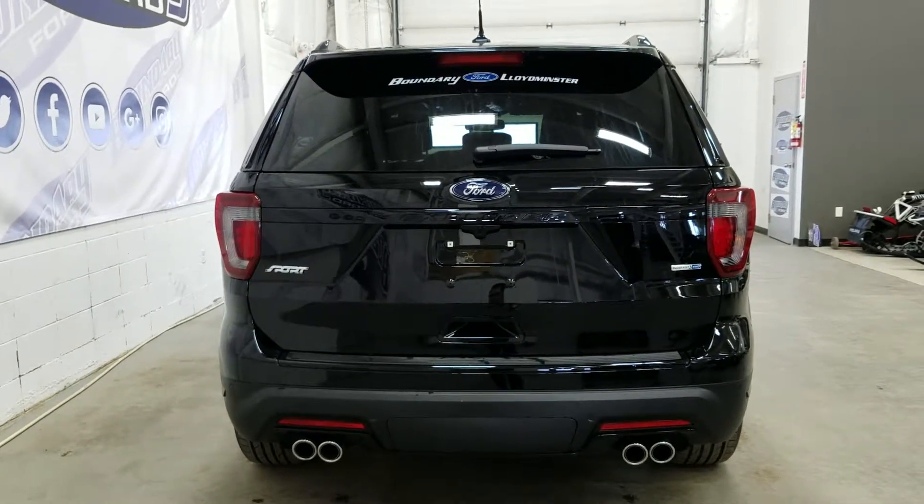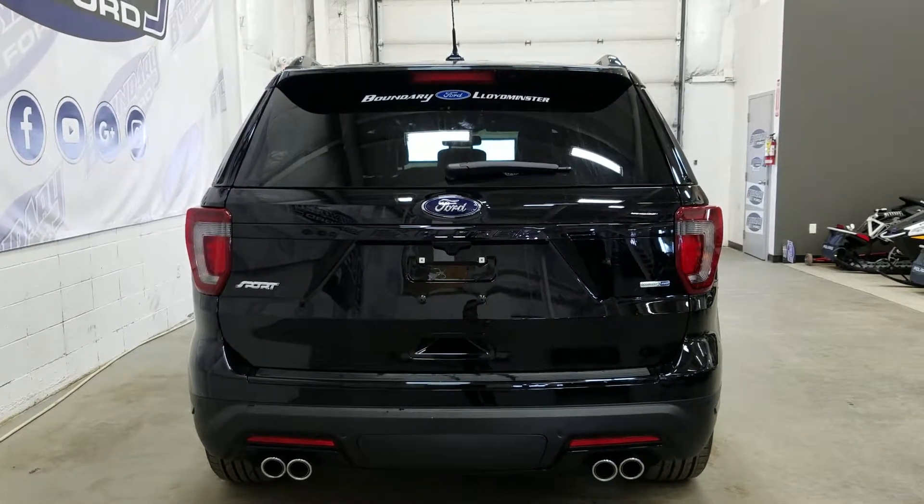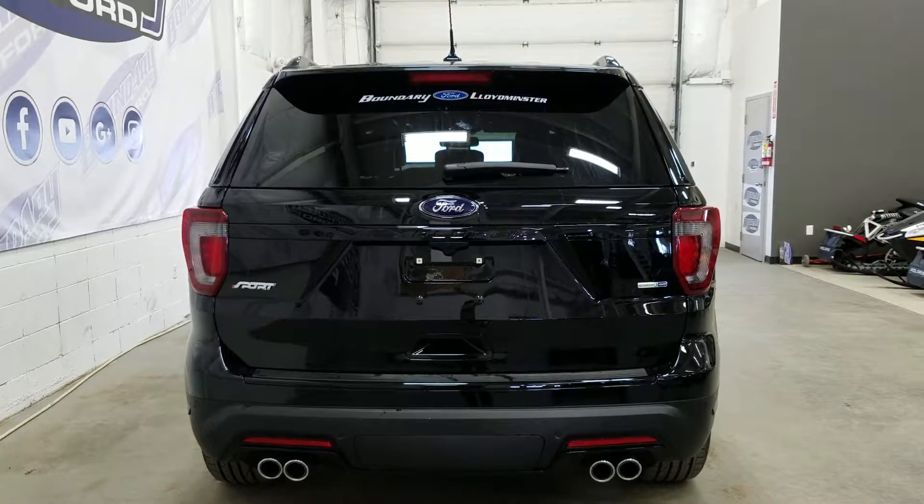At the rear we have quad-tip exhaust, rear park sensors, LED tail lamps, a blacked-out Explorer placard, a rear window wiper, and the powered liftgate.